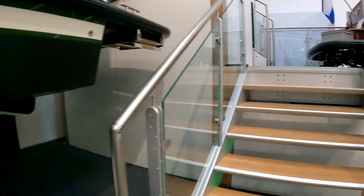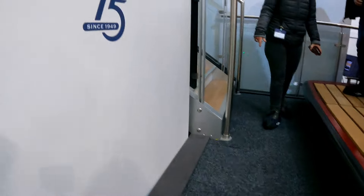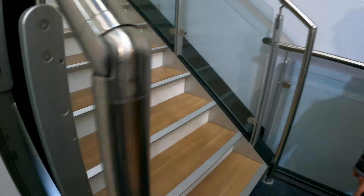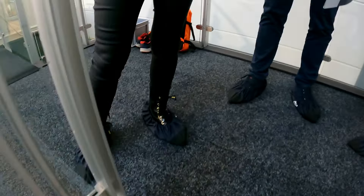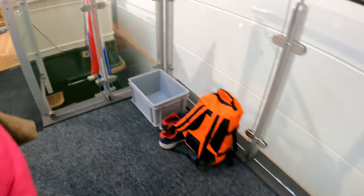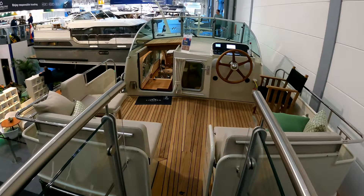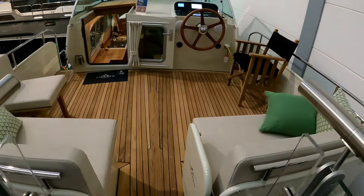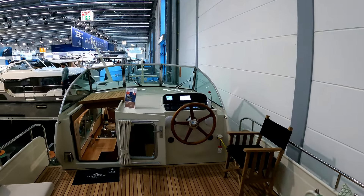Now if you are a European viewer and you cruise around Holland you will be very familiar with this boat. Built of steel and built for low air draft cruising — hence the canals — with a great aft cockpit area here; you can obviously cover that with a canopy if you want to.